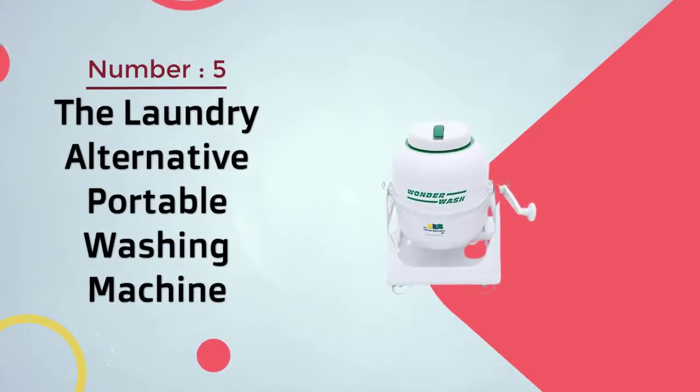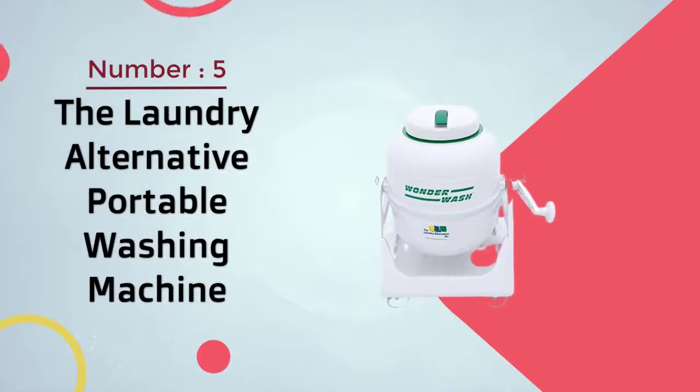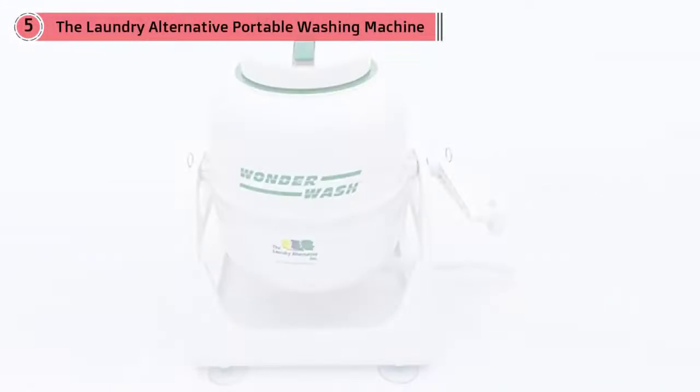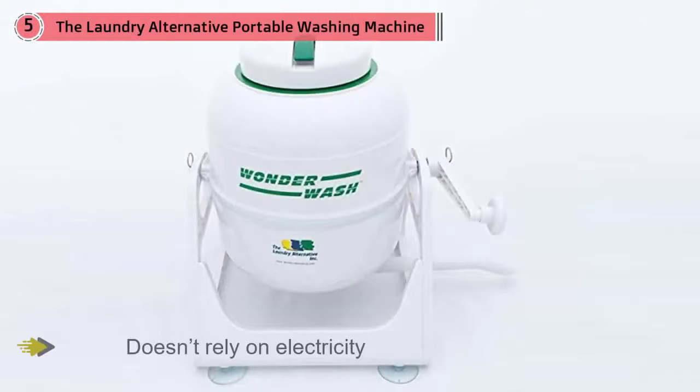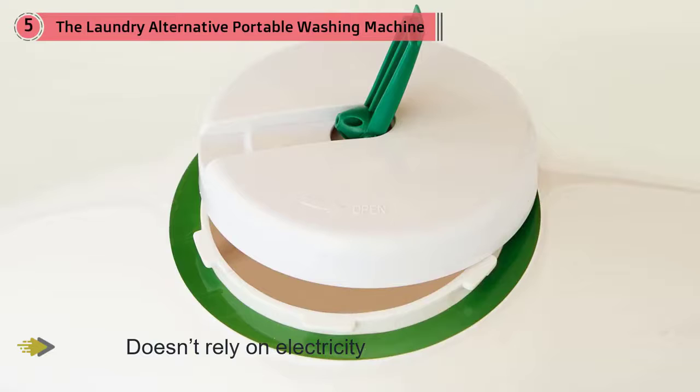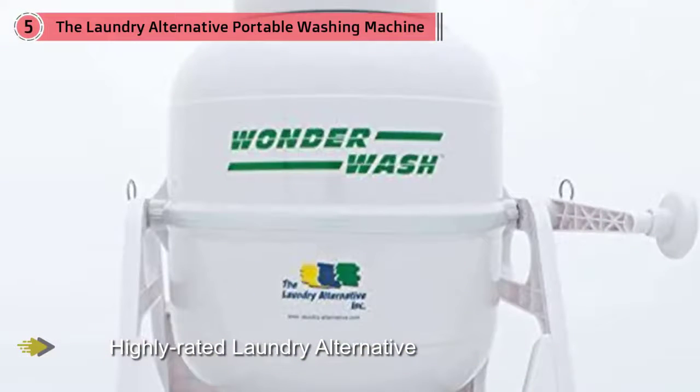Number five: the Laundry Alternative portable washing machine. If you're living off the grid, you'll probably need a portable washing machine that doesn't rely on electricity. In this case, you should definitely consider the highly rated Laundry Alternative Wonderwash Portable Washing Machine. This manual washing machine weighs just 6 pounds.